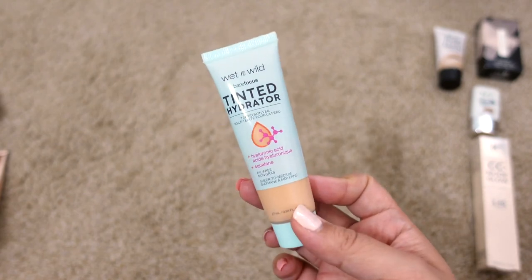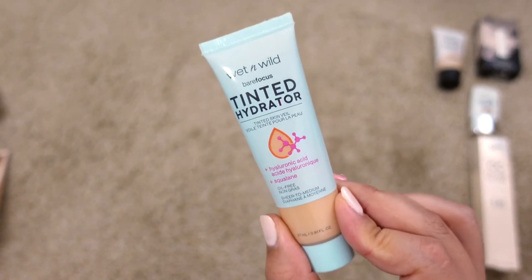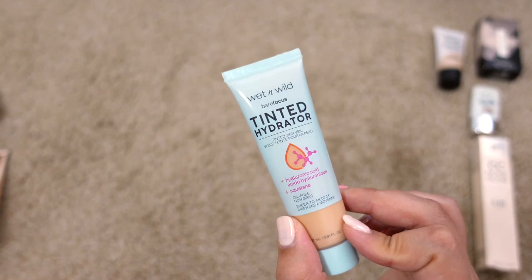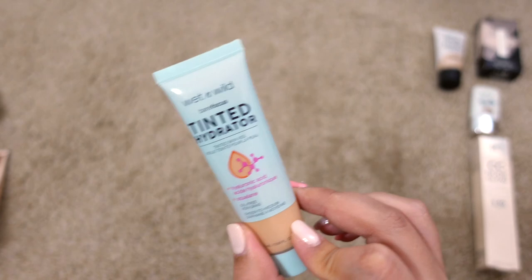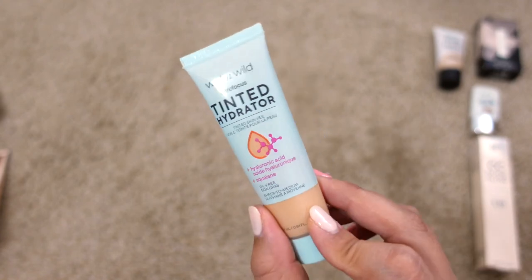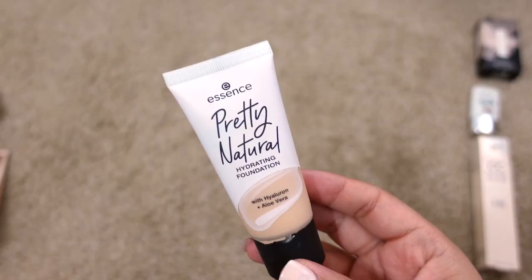Next up is the Wet n Wild Tinted Hydrator in Light Medium. This is the one I like much better than their dewy foundation. If you're deciding between the two, I'd recommend this one — it's not as dewy but gives a good amount of coverage and hydration without feeling oily. It's a light to medium coverage and a lot of people's favorite. It's going to be perfect for summer. I'm keeping it.